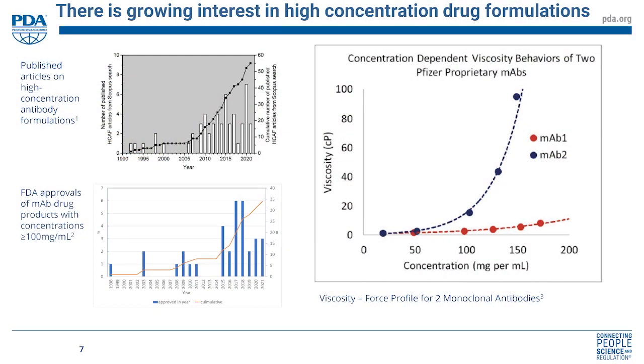The data on the left shows the growth of interest in this area, both in publications and in FDA approvals of monoclonal antibodies with high concentration formulations greater than 100 mg/mL. The challenge is that concentrating drugs increases viscosity significantly. For monoclonal antibodies in particular, as you increase concentration, viscosity rises exponentially rather than linearly — a very rapid effect. Increased viscosity means increased delivery force, which presents a challenge for current spring-based mechanical auto-injectors.